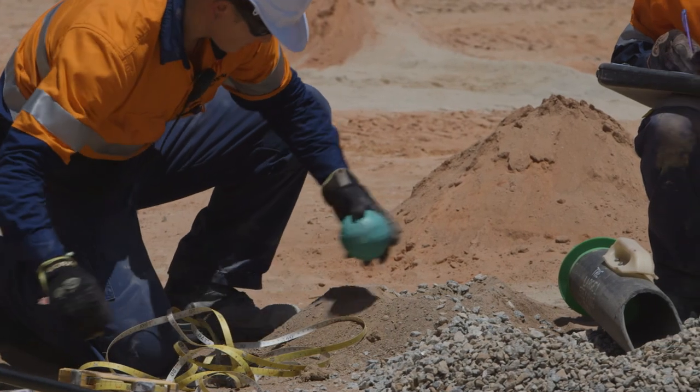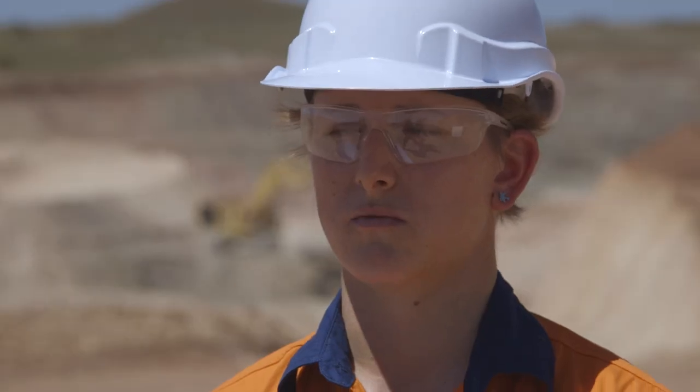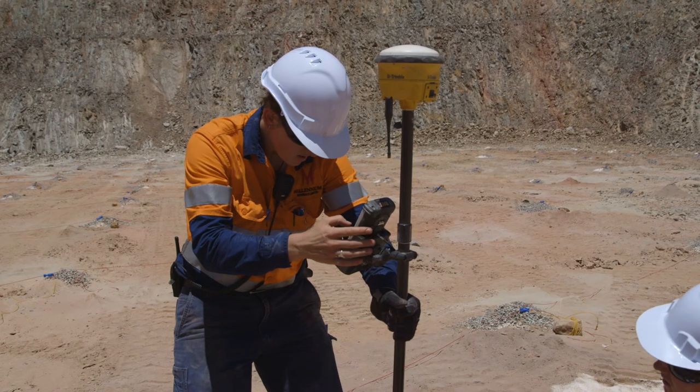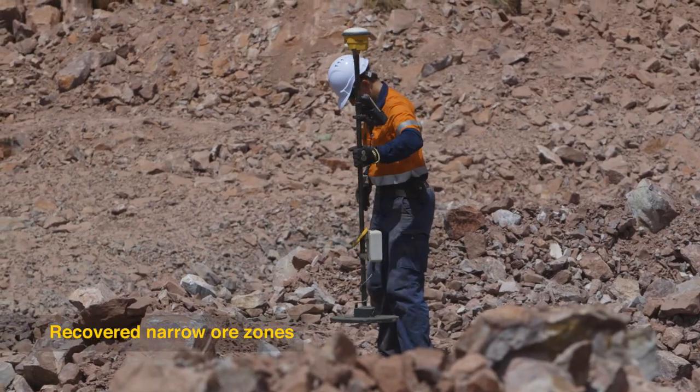So we have more insight into the blast design and therefore the associated ore movement during that time as well. Using the BMM technology, we've been able to target very narrow ore zones that otherwise would have been very hard to mine — they would have been lost.